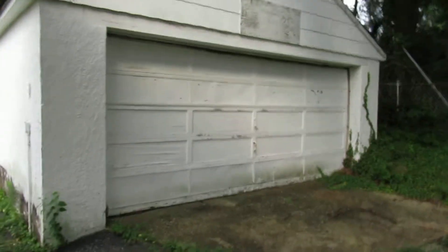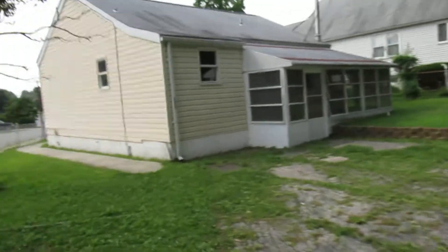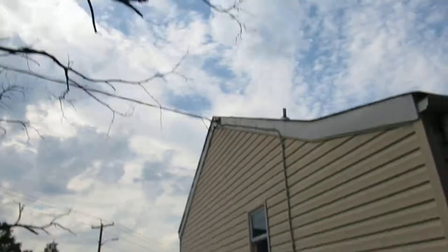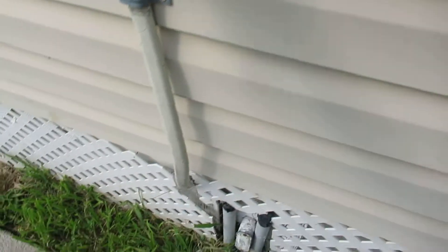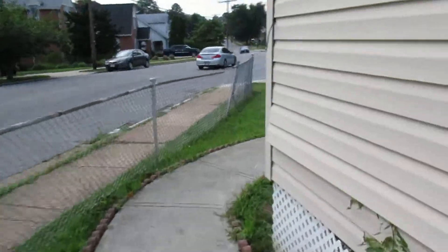This goes out to the road there, and we have a large garage door on the front. The garage door looks a bit old. The electric wire — that looks alright, does not look too old, looks like it's in decent shape.